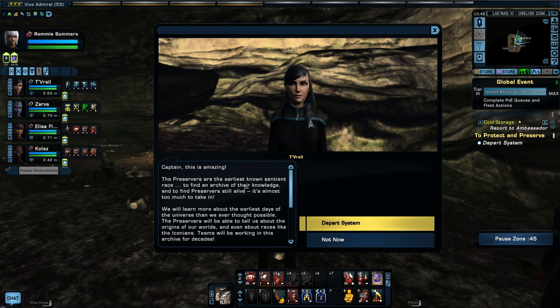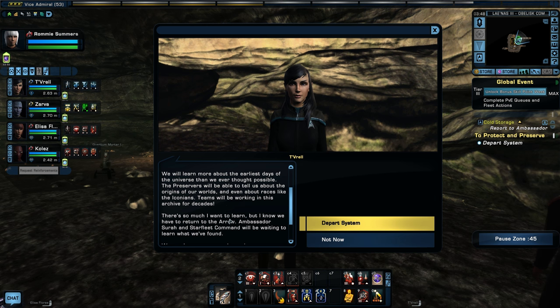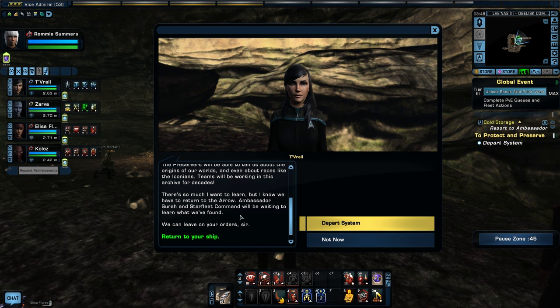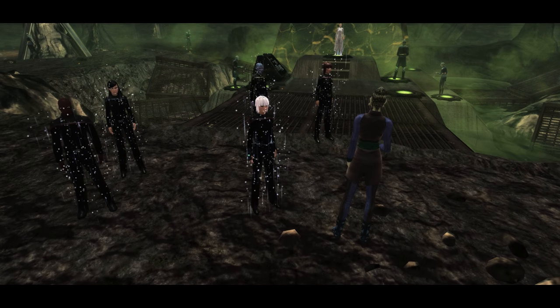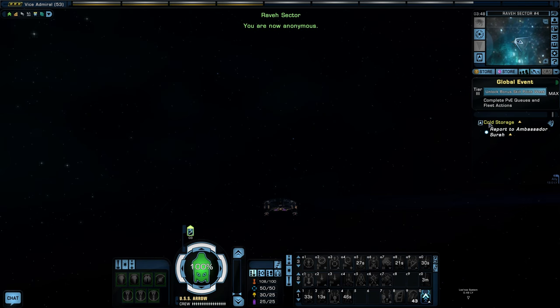Captain, this is amazing — the Preservers are the earliest known sentient race. To find an archive of their knowledge and to find Preservers still alive, it's almost too much to take in. We will learn more about the earliest days of the universe than we ever thought possible. The Preservers will be able to tell us about the origins of our worlds and even about races like the Iconians. Teams will be working on this archive for decades. So that's it — that's the mission. Let's turn it in.